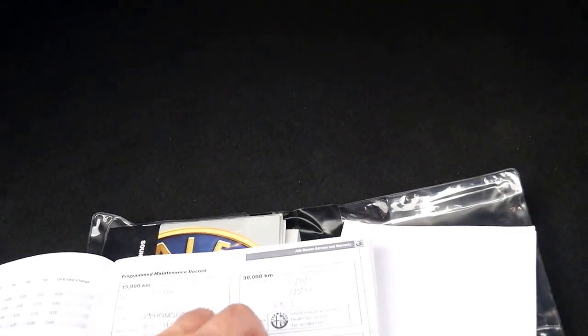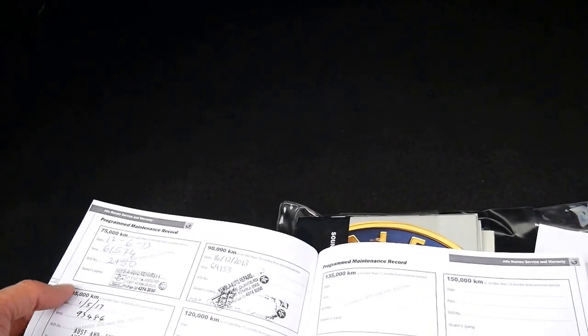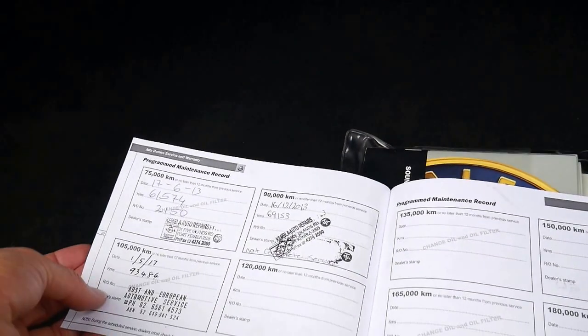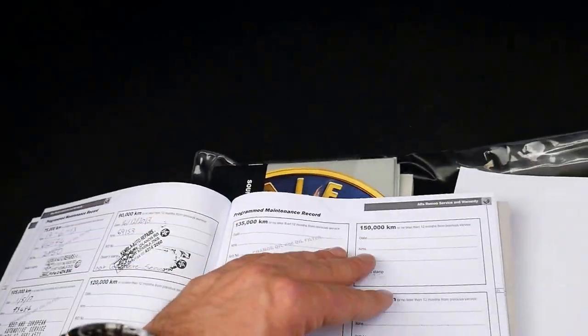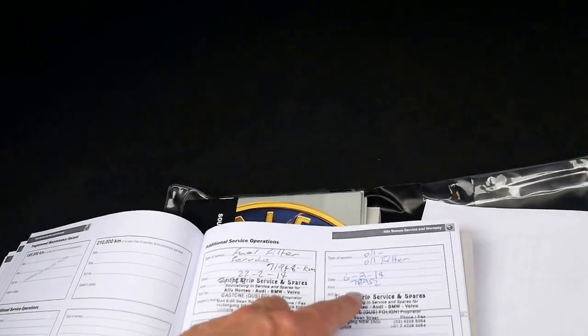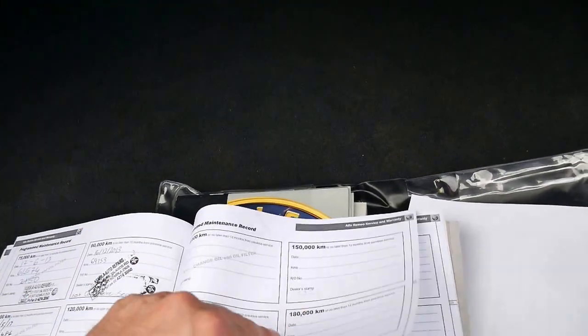I'm going to show you this service history because it really is very good. The service intervals are: 15, 29, 37, 47, 61, 69, and 93. So it's only just been serviced. It's also got additional services at 70 and 78, which fills up the gap there nicely.